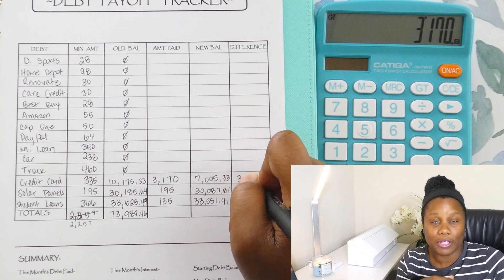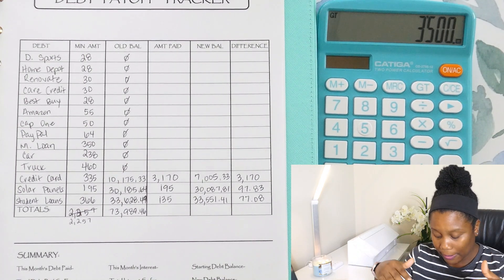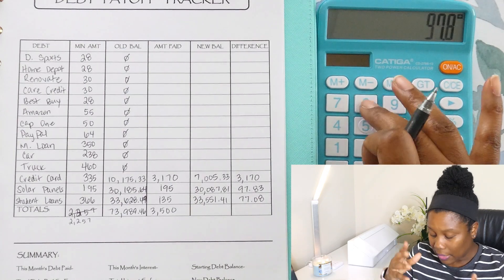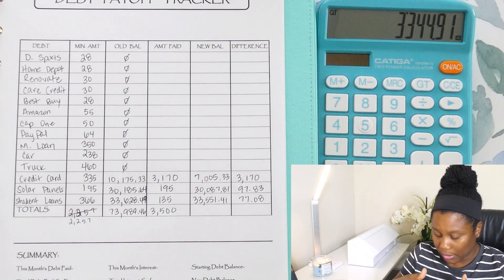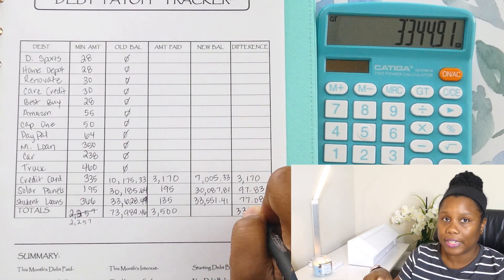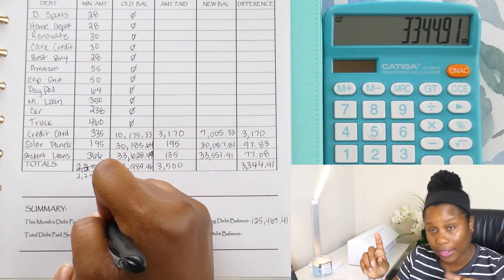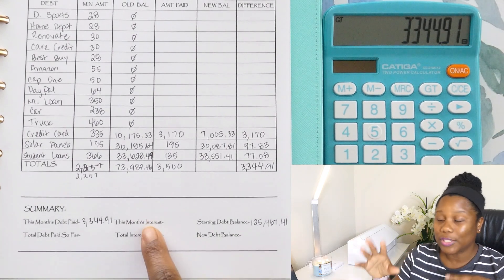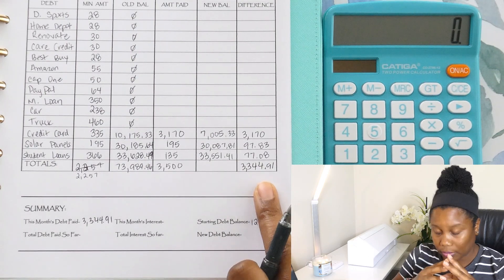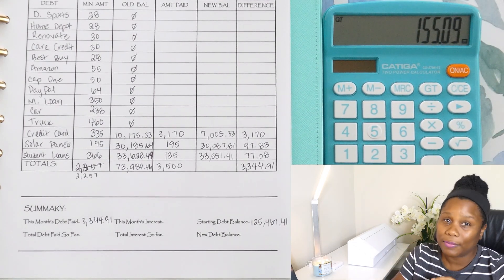That principle is going to be the exact amount — $3,170. So the total payment between that $3,000 payment and then making my minimum payments, I was able to throw $3,500 total towards debt. Our actual principal amount that came off was $3,344.91. So I'm going to go ahead and calculate our monthly interest. I'm going to take that $3,500, subtract the $3,344, and we'll get our monthly interest. So the total amount that we threw away — that's the bad news — was $155.09.